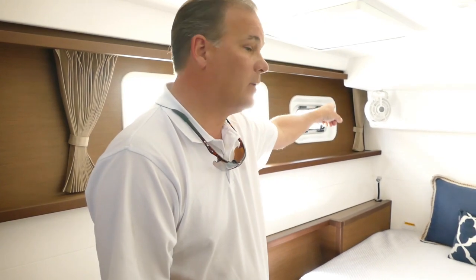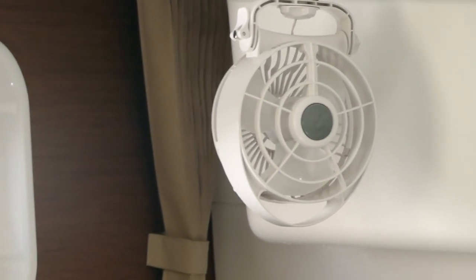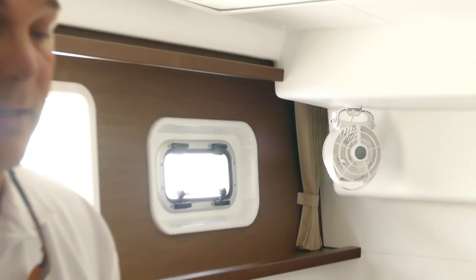Cold air sinks, so when it comes out of the salon it drops down into the hulls of the boat. Your fans — again an option on the new boats — will blow the cold air around to the bottom of the boat and it circulates very efficiently.